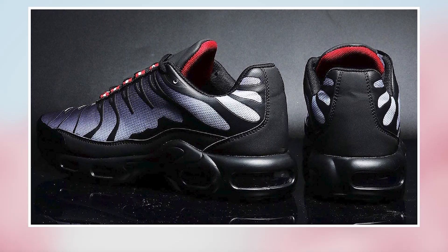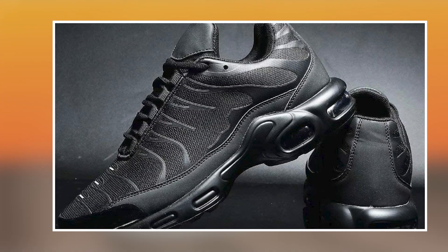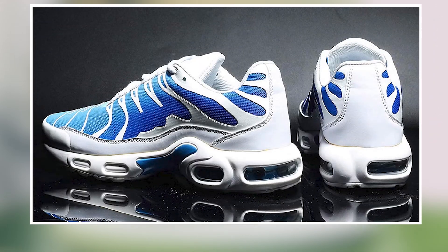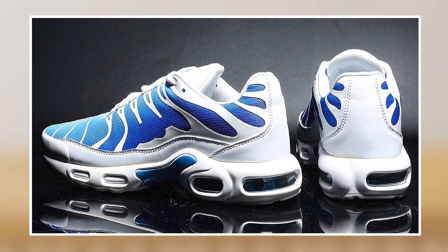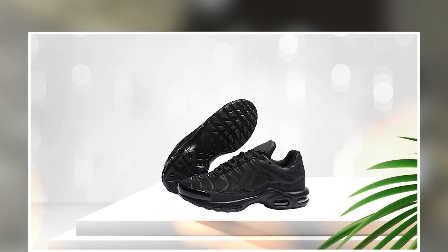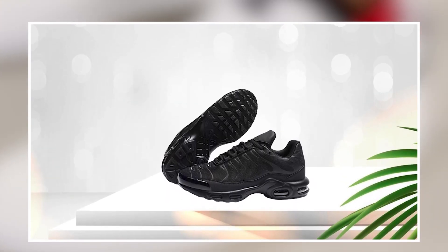Overall, the Sockveyes Men's Fashion Sneaker is a top-quality shoe that is both stylish and comfortable. Its high-quality materials, sleek design, and comfort features make it an excellent choice for users looking for a versatile and reliable shoe that can be used for a variety of activities.